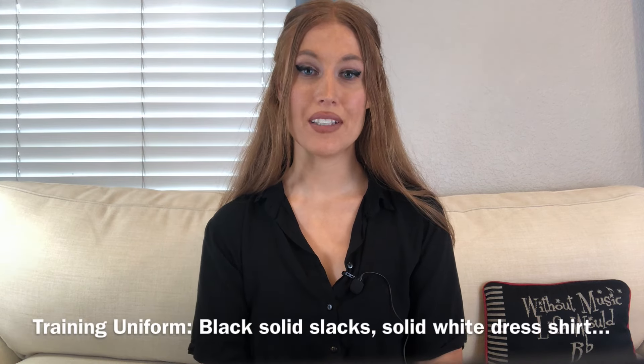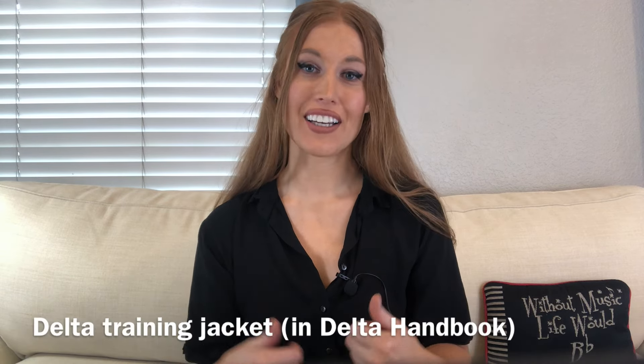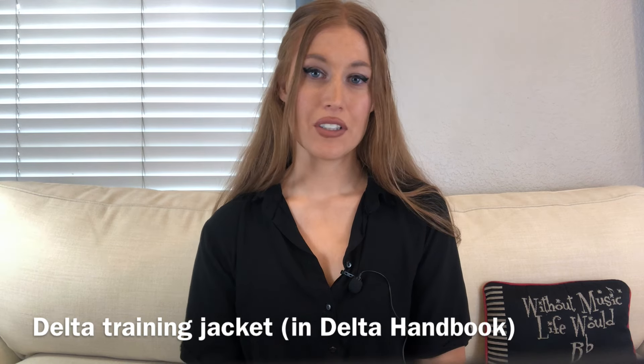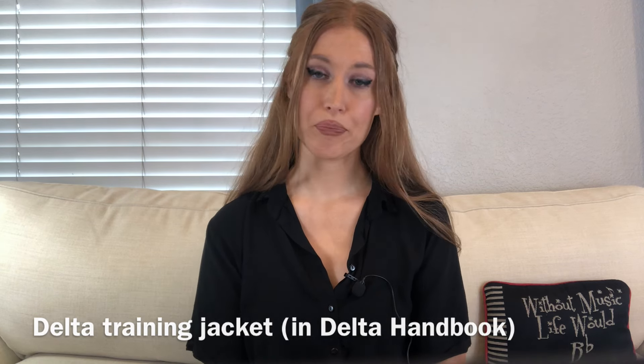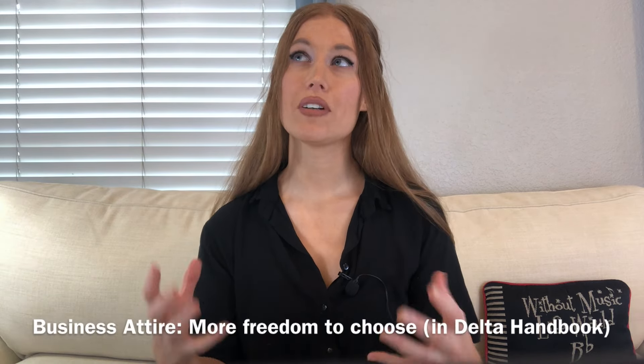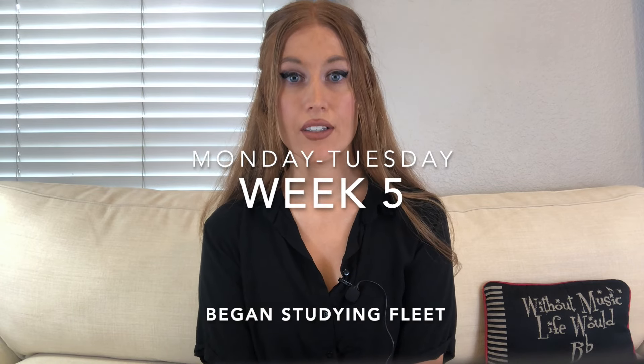Weeks five through six — we wore our training uniforms to class half of the time and our business attire the other half. Our training uniform is typically black solid slacks and solid white dress shirts, along with our Delta jacket and lanyard. Our Delta handbook goes into depth on what styles are approved and which are not. Business attire is similar to dressing for a job interview — very conservative. You can wear business suits or slacks. Once you get into training you'll be able to read your handbook and everything is laid out for you perfectly.